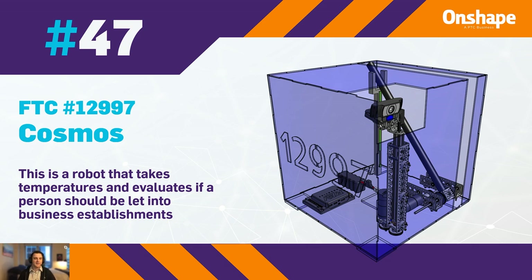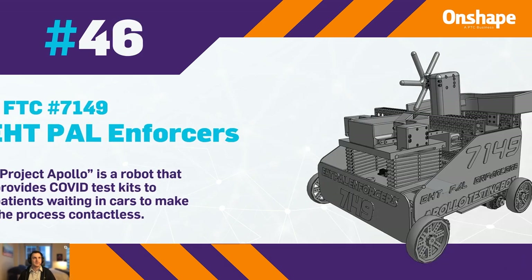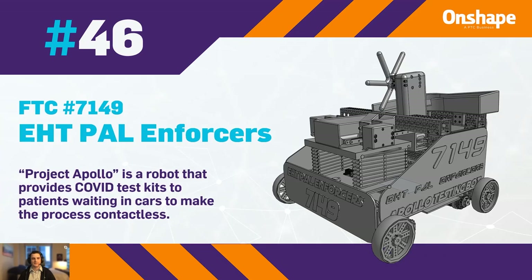In 46th place, we have FTC 7149, the EHT Palin Forces with Project Apollo. It's a robot that provides COVID test kits to patients waiting in cars for protection purposes.